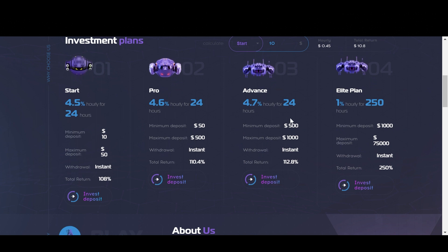The third plan is the Elite plan. Now this one pays 4.7% hourly for 24 hours. So at the end of that period, your total return comes out to 112.8% including principal. The minimum deposit here is $500 and the maximum deposit is $1,000.